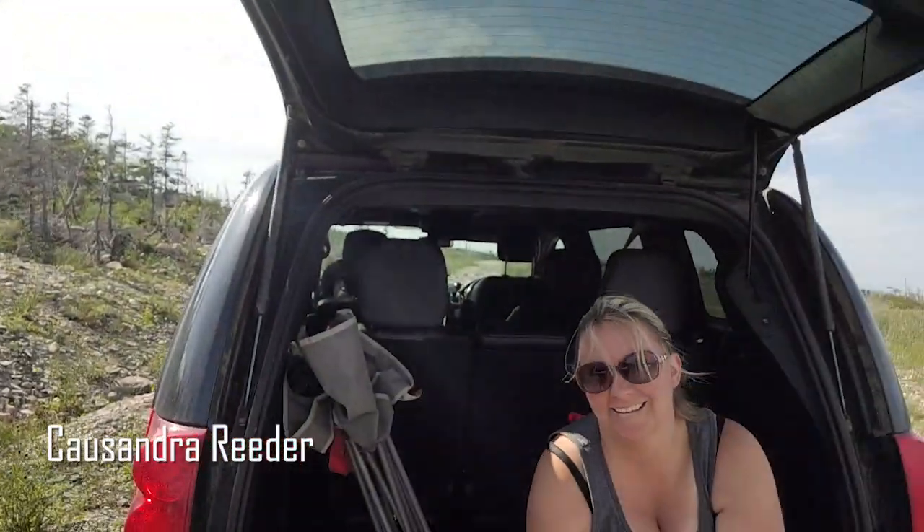Hey everyone, it's another day here in Newfoundland and I'm here with my sponsor Cassandra Reeder. We're going to go check out this abandoned ski chalet that was built way back when. I remember coming here and speaking to the owner when it was just starting up, but it didn't seem to be successful so it was left abandoned. We're gonna go check it out and see what's left behind.